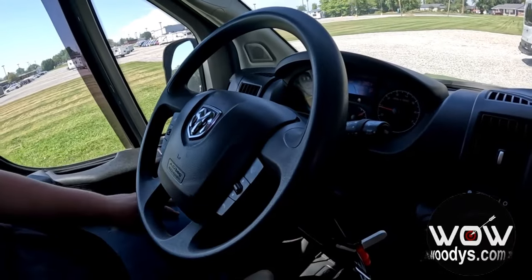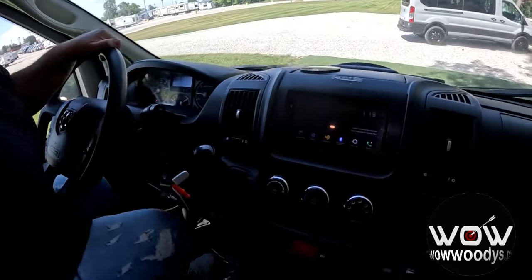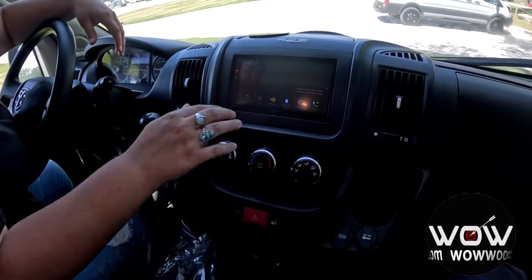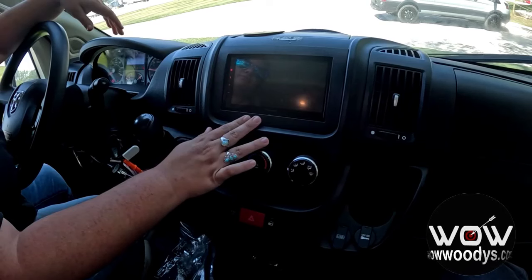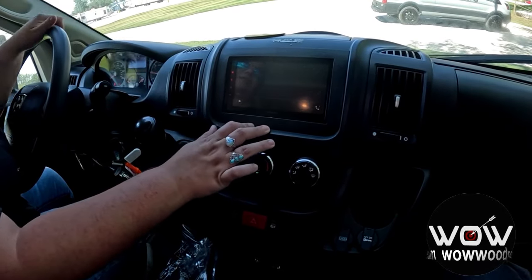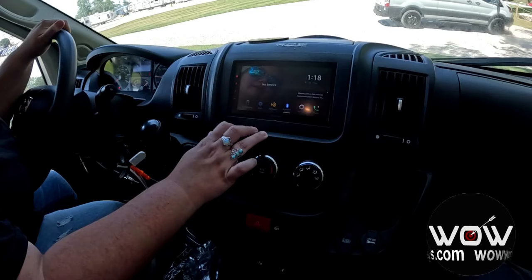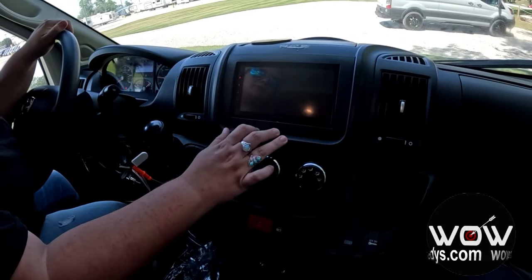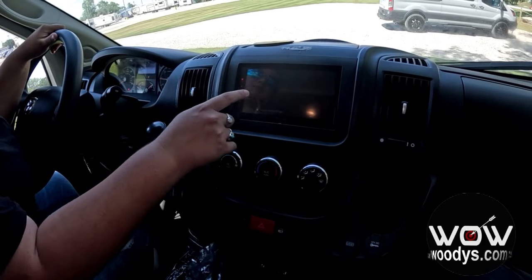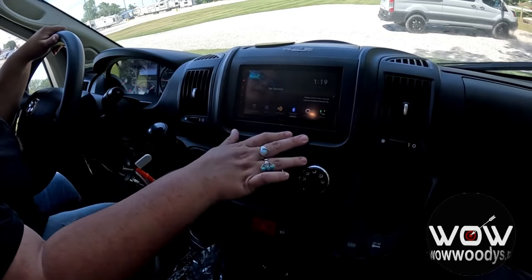Checking out the upgraded Pioneer touchscreen sound system and media center — you have Bluetooth capability to connect your phone and listen to music. You also have Amazon Alexa and phone connection so you can make and receive phone calls. There are all kinds of settings to customize to your liking, plus your regular AM and FM stereo.